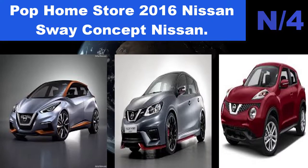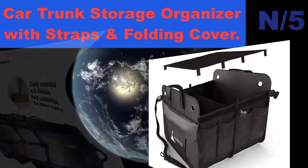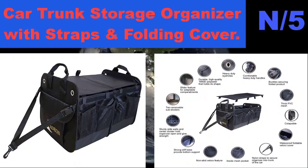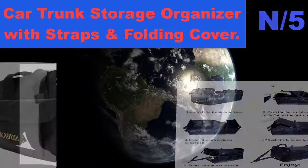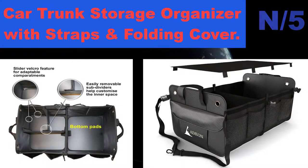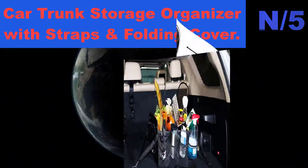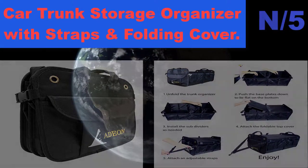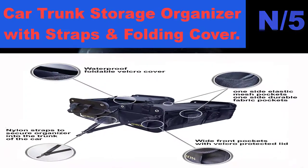List number 5 hatchback name: Car Trunk Storage Organizer with straps and folding cover. Organize smartly — the best, largest, and most useful car storage organizer on the market. Numerous compartments and multiple pockets. Holds firmly in place using non-slip bottom strips and adjustable straps, which can stick into your trunk like a cargo net or around your seat back. Made of water and abrasion-resistant high-quality oxford polyester with waterproof lining and a solid three-layer waterproof bottom board. A foldable waterproof cover comes with velcro straps for easy attachment.